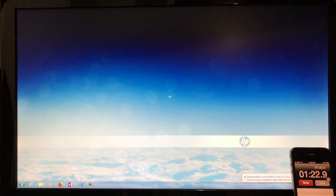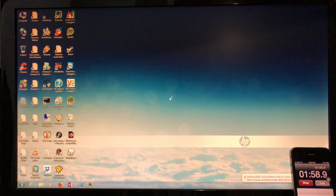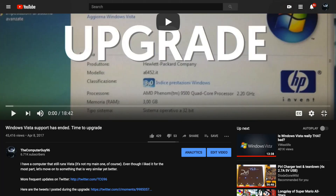This computer ran Windows Vista quite well, because these specifications were pretty good for the time. But in April 2017, Windows Vista support ended, so I upgraded this computer to Windows 7. You can see that as well as more details about this computer in my other video.